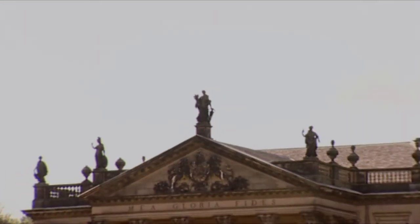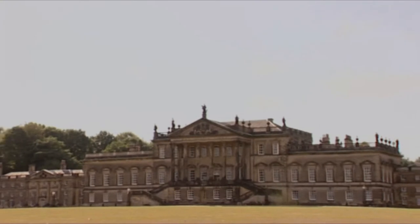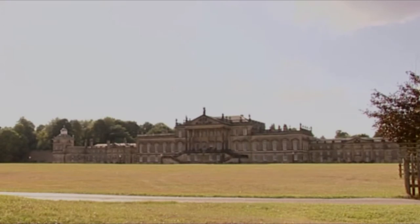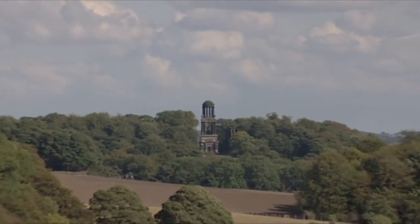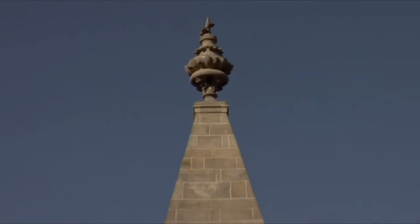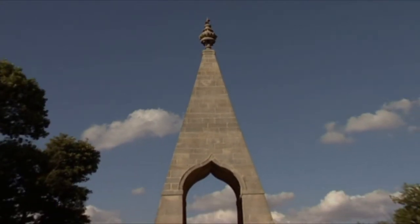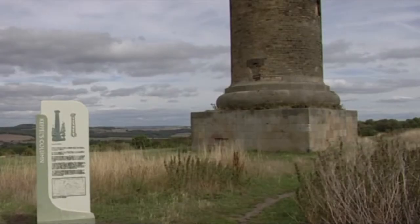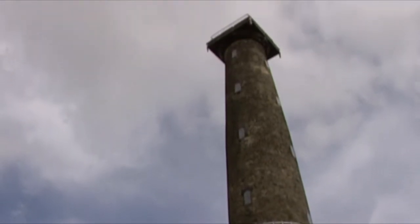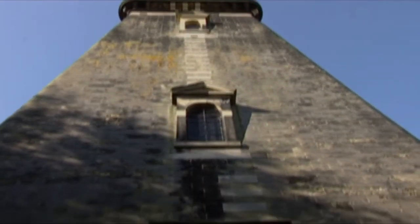On a hillside stands Wentworth Woodhouse, a stately home with the longest façade in Europe at 185 metres – that's 606 feet. The house is private and can't be visited, but public footpaths crisscross the parkland estate, dotted with follies such as the Needle's Eye, built in 1790 by the Marquess of Rockingham as a bet that he could drive a coach and horses through the eye of a needle. Another is the 115-foot-high Keppel's Column, built in 1788, and a pyramid called Hoober Stand, to commemorate the defeat of the Jacobite rebellion in 1746.